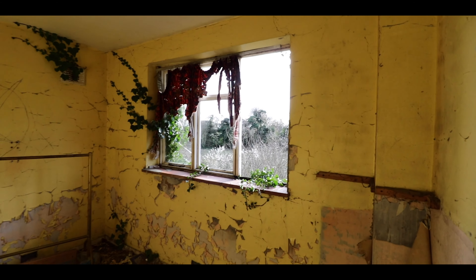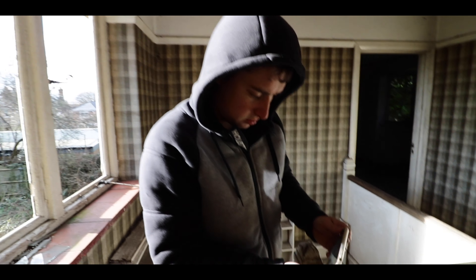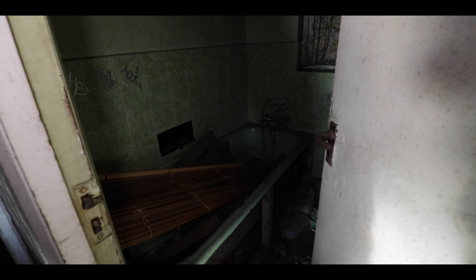Floor feels a bit damp, I'm not going to lie. Floor feels a bit damp in that room, Connor. Check out that green bathroom. Oh, that is grim. That is like proper jank.